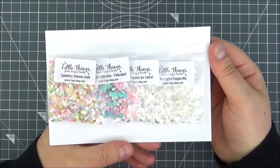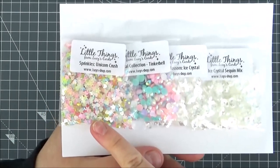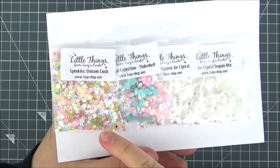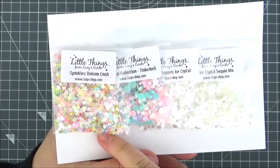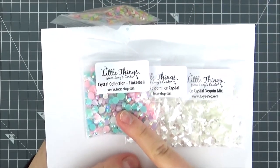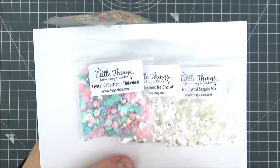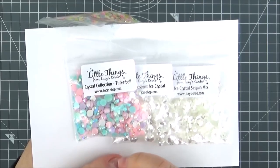Next up, I made an order with Little Things from Lucy's Cards and picked up some new embellishments. First of all, I got a pack of the sprinkles in Unicorn Crush — these are really pretty, with unicorn-ish colors, stars and little hearts, perfect for shaker cards. And then I got a pack of the Crystal Collection in Tinkerbell — really pretty colors with aquas, blues, pinks and purples, and you get jewels as well as pearls.